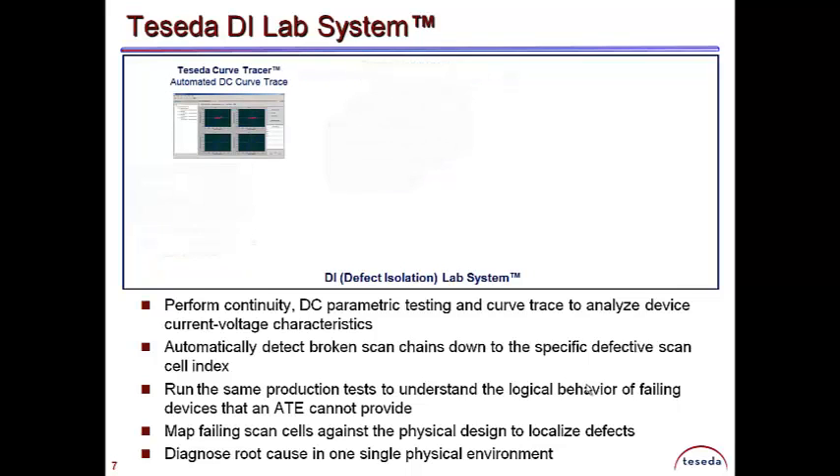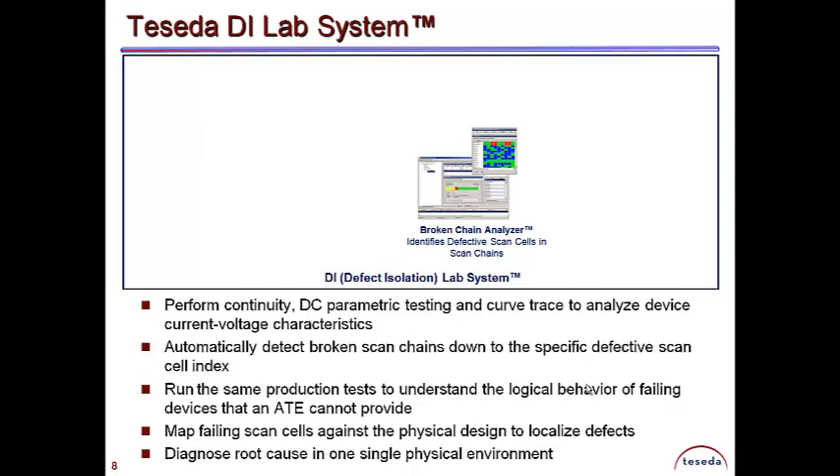Teseda's Curve Tracer captures DC curves which can easily be compared with golden results and tests. Teseda's patented Broken Chain Analyzer automatically analyzes and identifies the specific scan cell causing failure.